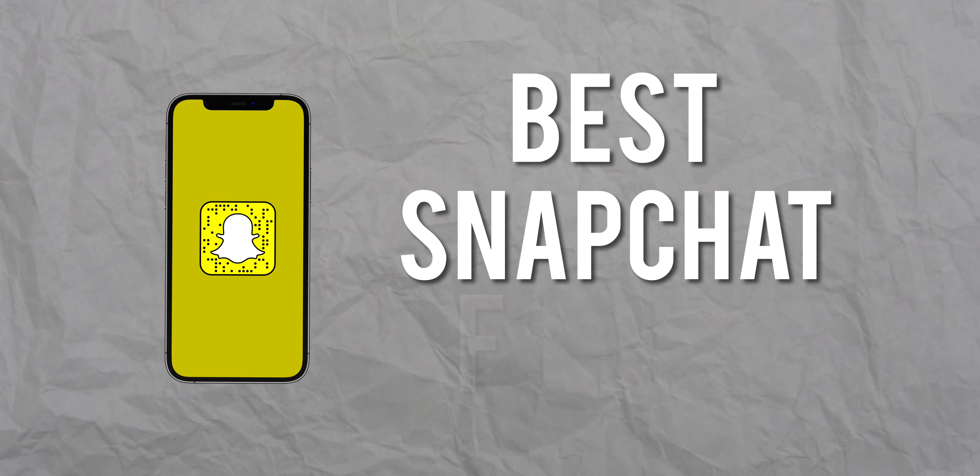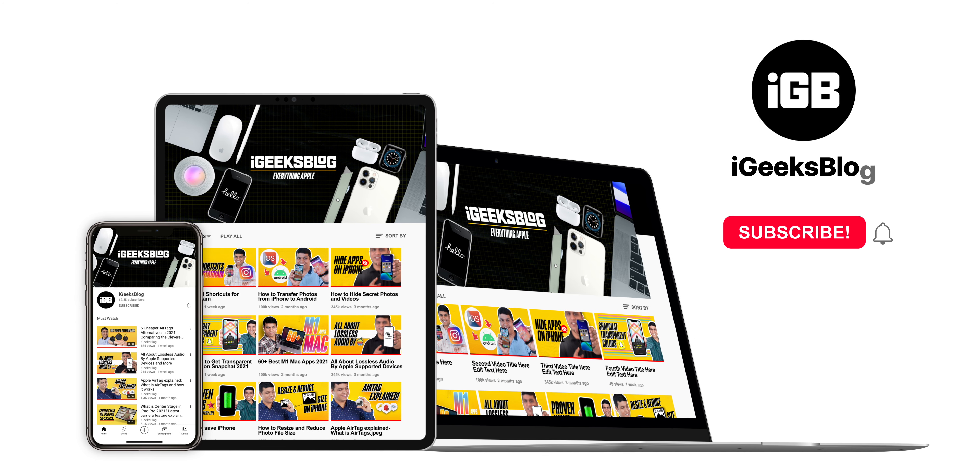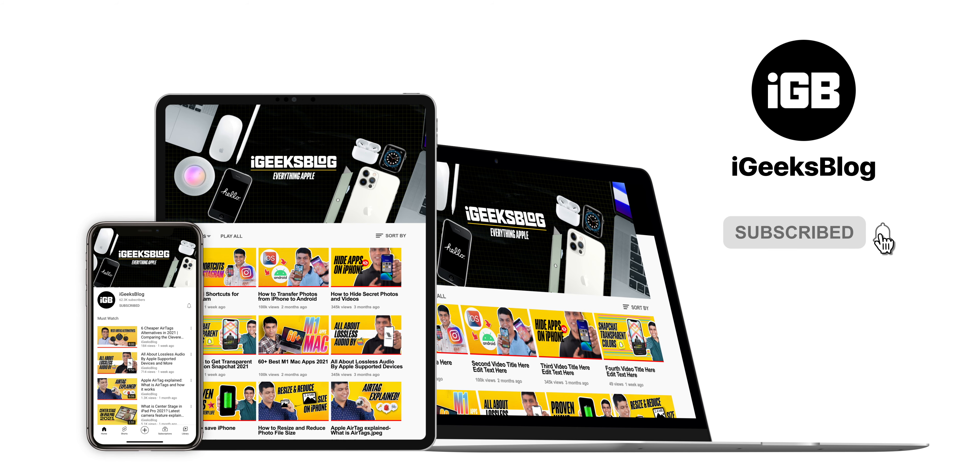Hello all, I'm Nikhil from iGeeksBlog, and in this video I'll share 10 different Snapchat filters that I'm sure you don't know about. But before I share them, I'd like to request you to subscribe to my YouTube channel and press the bell icon so you never miss any update from us.